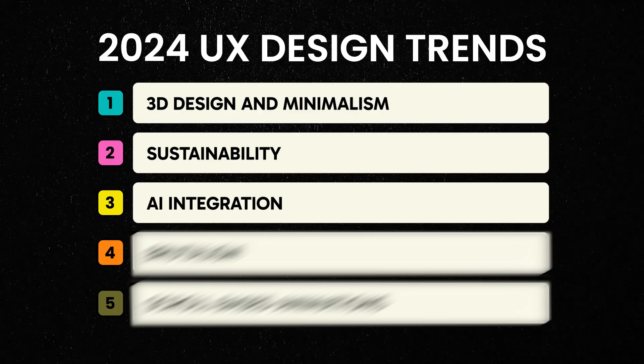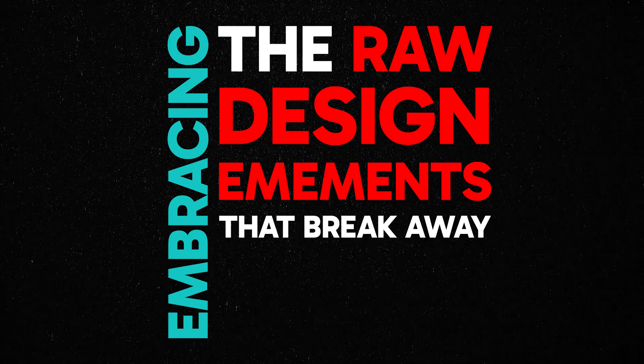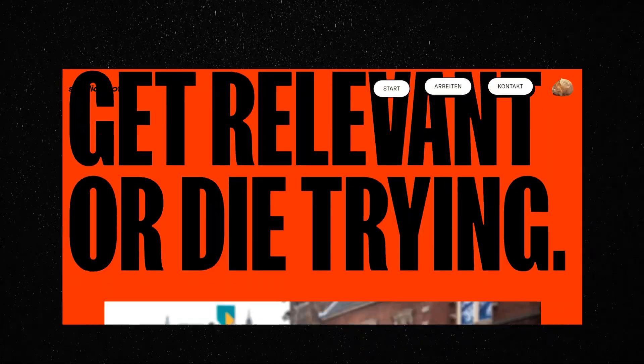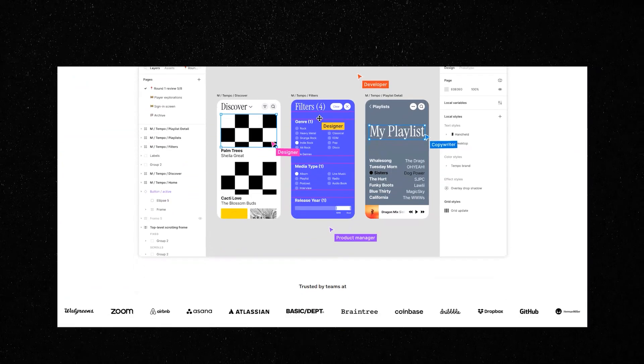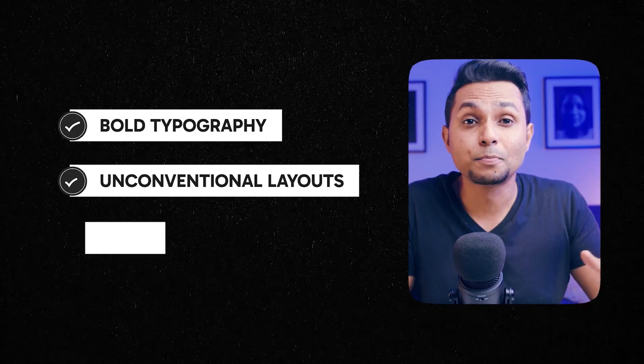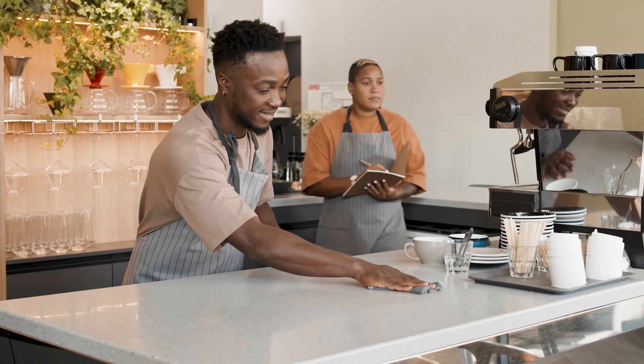Now comes our fourth trend: Brutalism. This might sound intense, but it's all about embracing raw design elements that break away from conventional norms. The importance of Brutalism lies in its rebellious nature — it challenges the polished and sleek aesthetics we often associate with design. This trend is evident in websites and apps that embrace bold typography, unconventional layouts, and exposed elements.